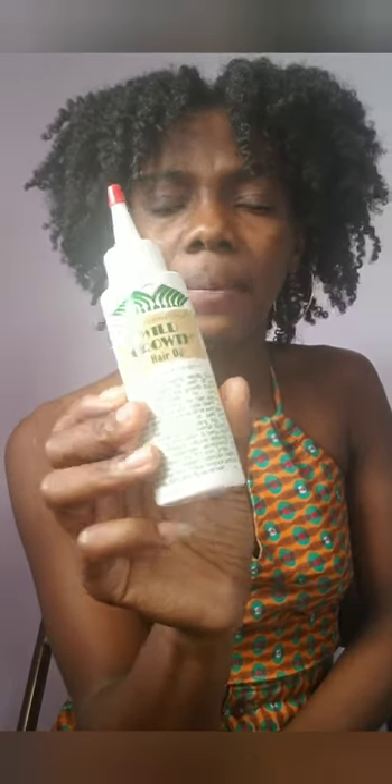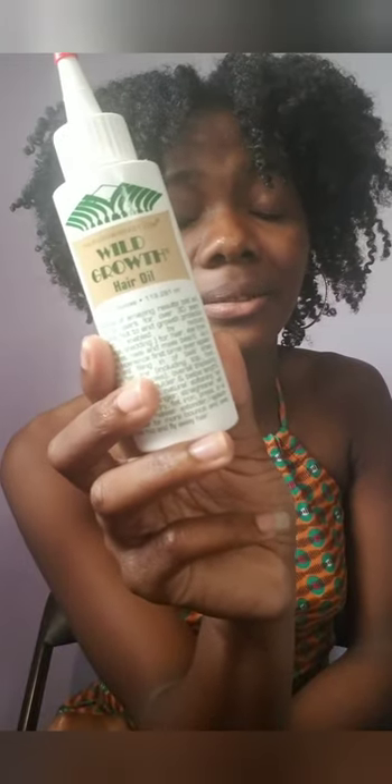A friend recommended this to me and I used it for about three months — I was putting it not just on my edges but throughout my scalp. It grew back my edges. It was dark times, but if you're looking to grow your edges or hairline, this is what you should be using. It definitely helped me regrow my edges.